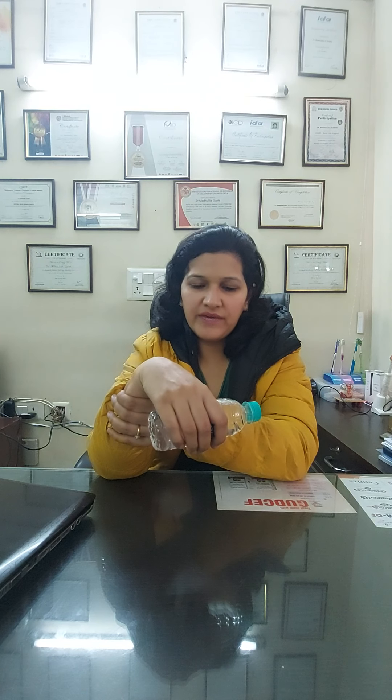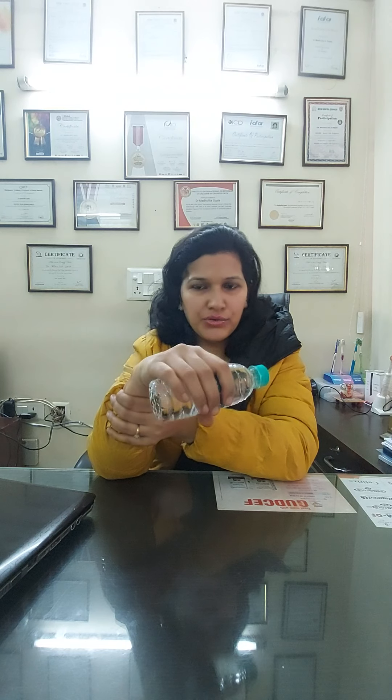Hold the weight, do wrist flexion — down — one through ten, then neutral, then extension — up. So we will do these four wrist movements with weights. You can do all four movements — up, down, radial, ulnar — with weights.